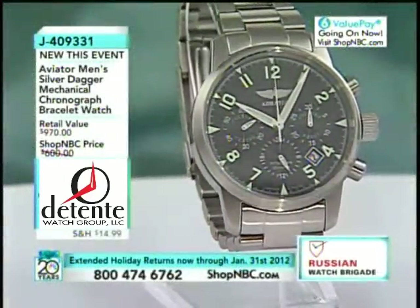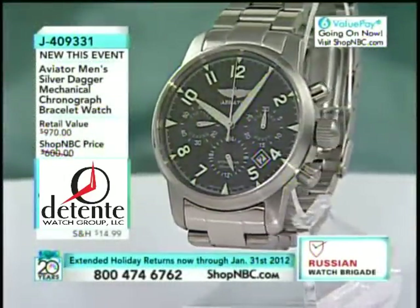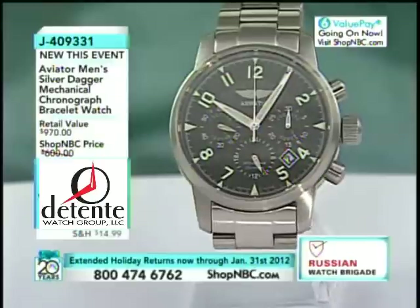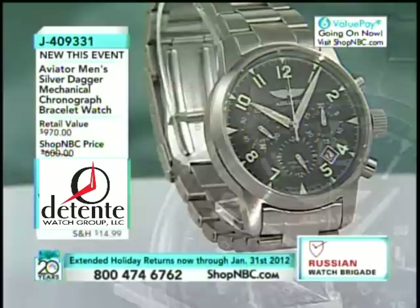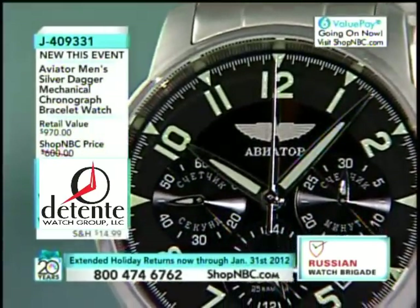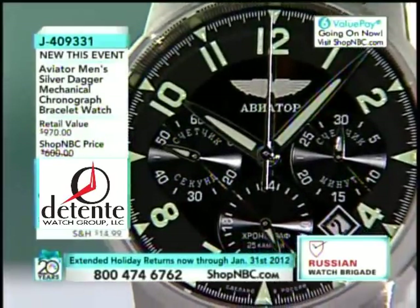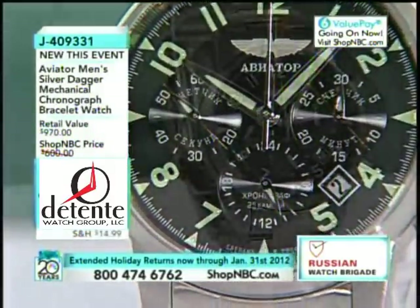I hope you are dialing in quickly on the Silver Dagger Mechanical. For $494.87, brand new for this event, first time ever seen — that's an amazing price. You are owning an all-mechanical timepiece. Try and find a Valjoux 77.50 for $494 — it's not going to happen.